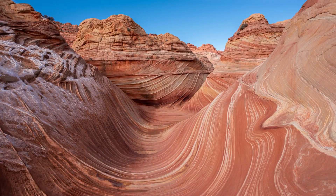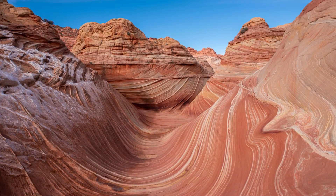I even got lucky enough to get a permit for The Wave, which only lets in 10 people per day if you walk in for the permit. So I lucked out there and got to see that finally.